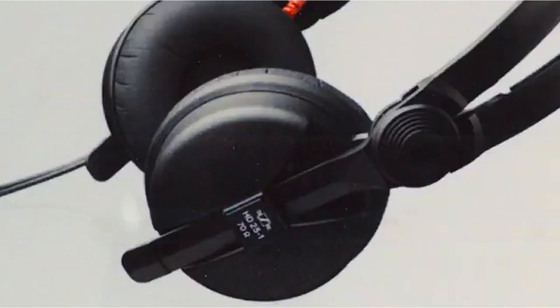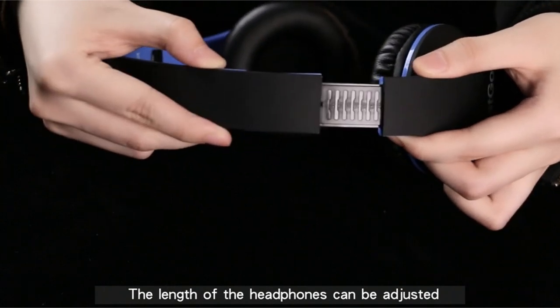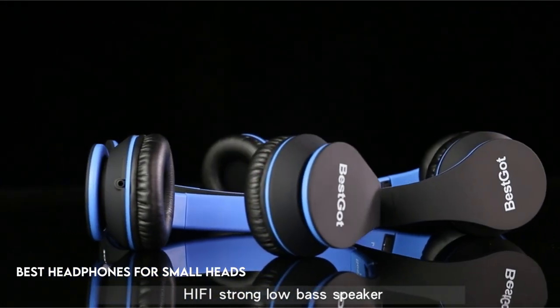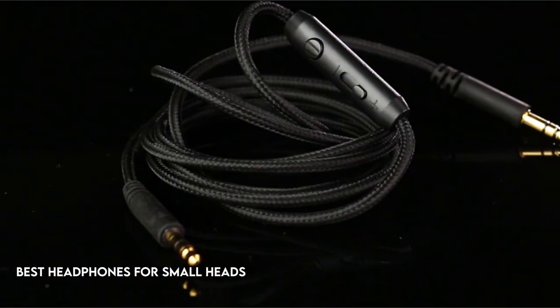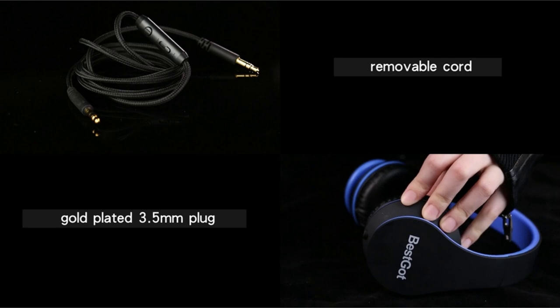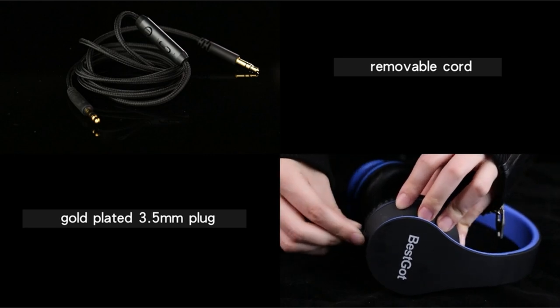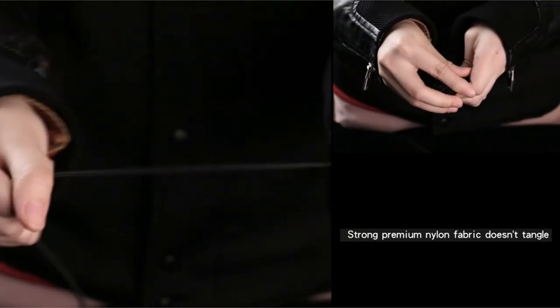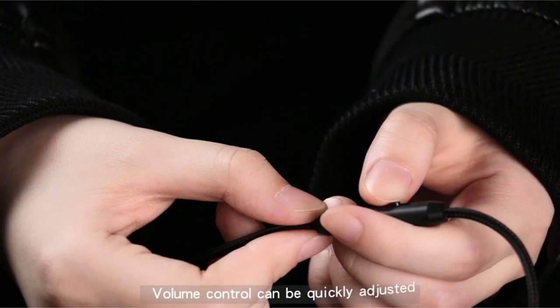Hi, what's up everyone. In this video, we are going to talk about the top best headphones for small heads you can buy on Amazon. When it comes to finding the ideal pair of headphones, one size does not fit all. For those with smaller skulls, comfort and a snug fit are critical to ensuring an immersive and enjoyable listening experience. We combed the market to compile a list of the best headphones designed exclusively for those with small heads.